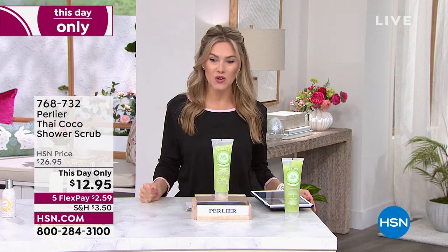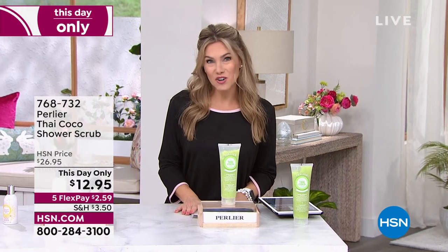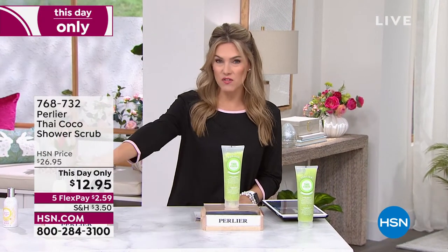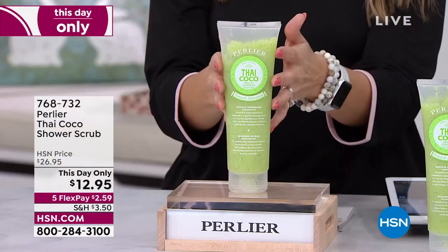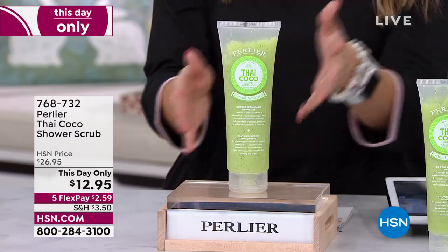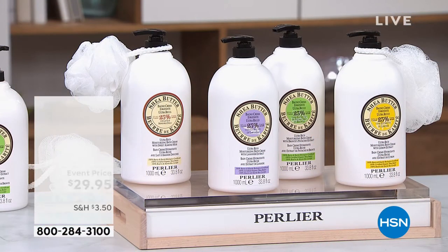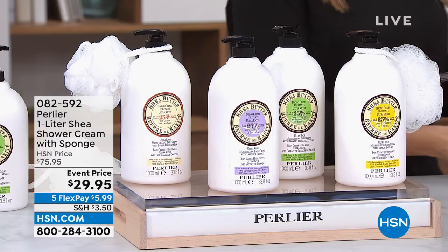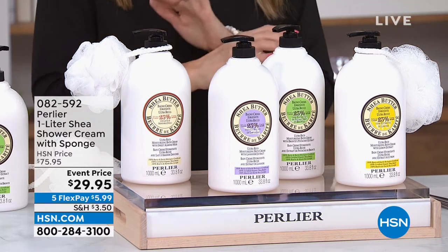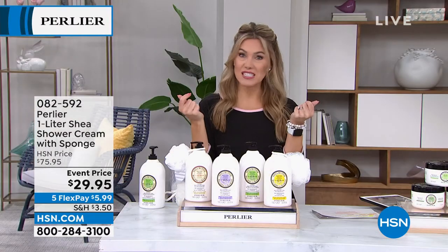Item number 768732. Take advantage of the fact we have five flex on all beauty today. I love that we've got that long-lingering elixir, your eau de toilette, and then this beautiful exfoliating shower scrub with that Thai cocoa — 100% organic coconut. Now we are going to continue on with a cleansing story and talk about the huge super-size one liter Shea Shower Creams. It's always out of stock, and when it's here, everybody on hsn.com just snags it up.